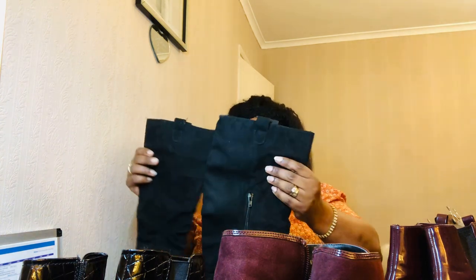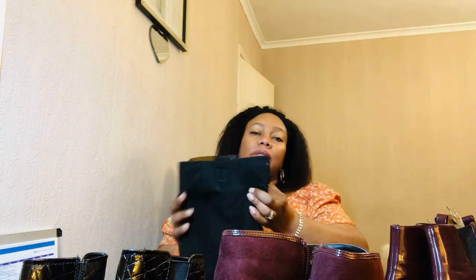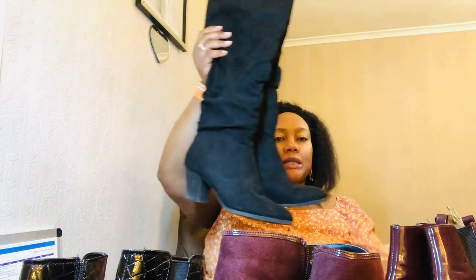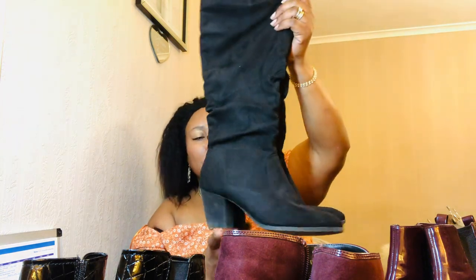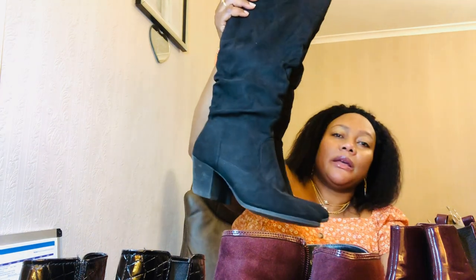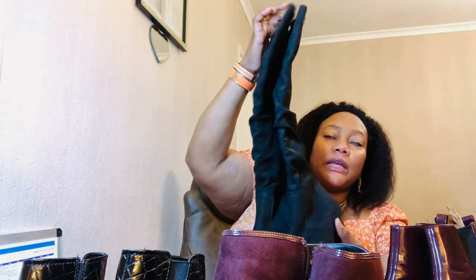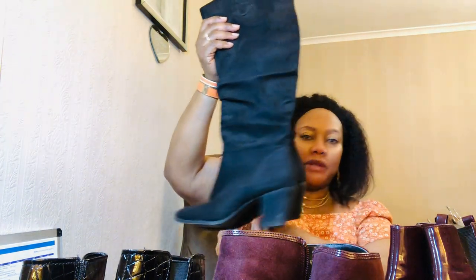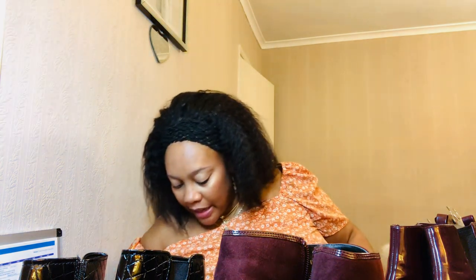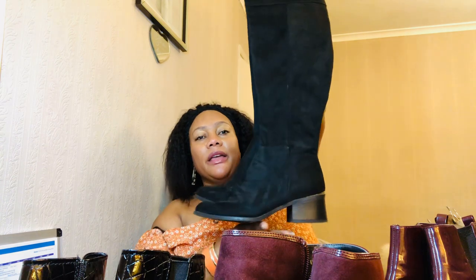These are my only knee-high boots. I'm not really into long boots, but I like these because I wear them to church when it's cold — with a dress, a skirt, or over jeans. These are by Dorothy Perkins. The suede leather is amazing — a really comfortable pair of boots. I'm mostly about comfort.